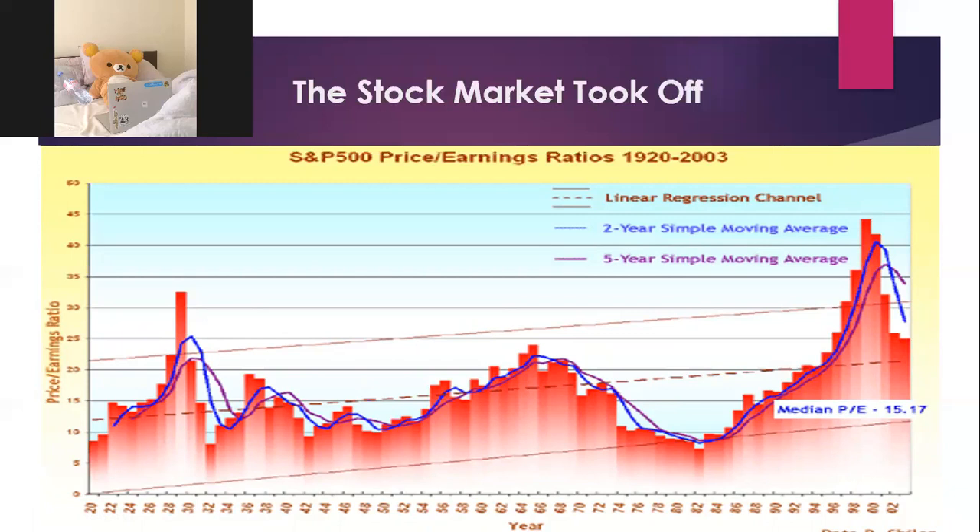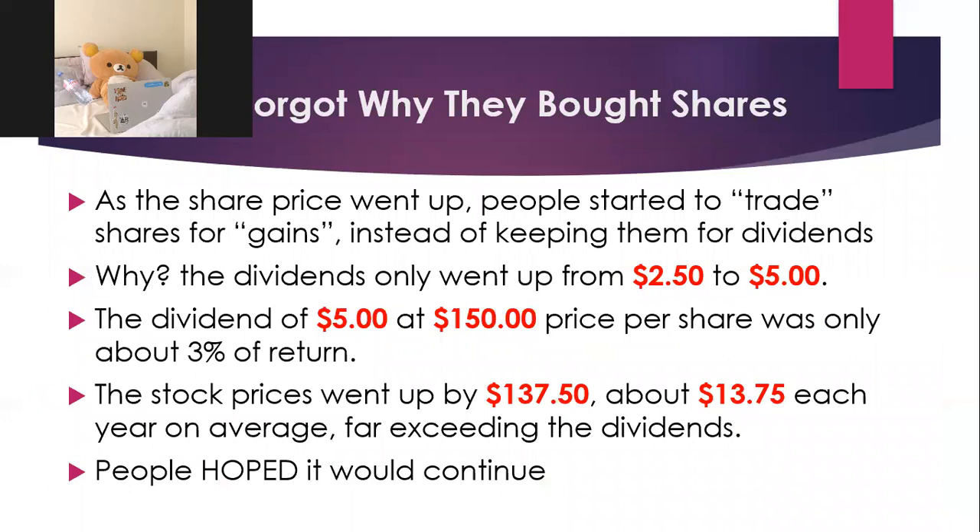The P/E essentially went up more than 10 times. As the share price went up, people started to trade shares for gain — 'I bought it for $10, I'll sell it for $15.' People forgot that whether you own a small business or shares in a publicly traded company, what should determine the price is the earning capacity of the company allocated to your shares. You should pay based on that — not based on what you may be able to sell it to the next bigger fool in the future.